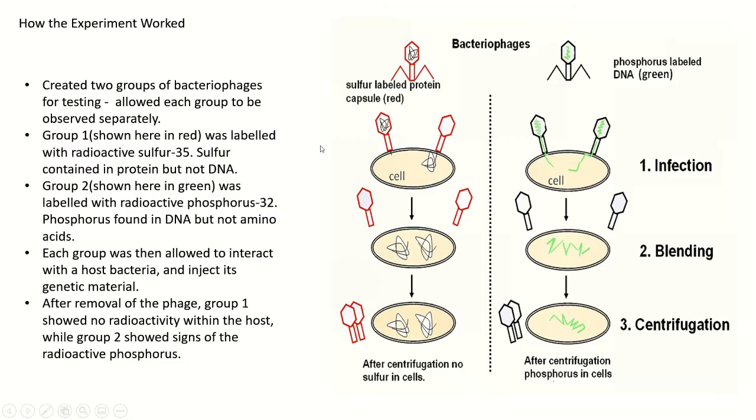To set up their experiment, they created two distinct groups. The first one, on the left, was a bacteriophage labeled with a radioactive sulfur-35 on the protein outer coat. This was because sulfur was contained in proteins, but not in DNA. Whereas group two, shown in green, was labeled with a radioactive phosphorus-32 on its DNA strand, which was because phosphorus is found in DNA, but not in amino acids.